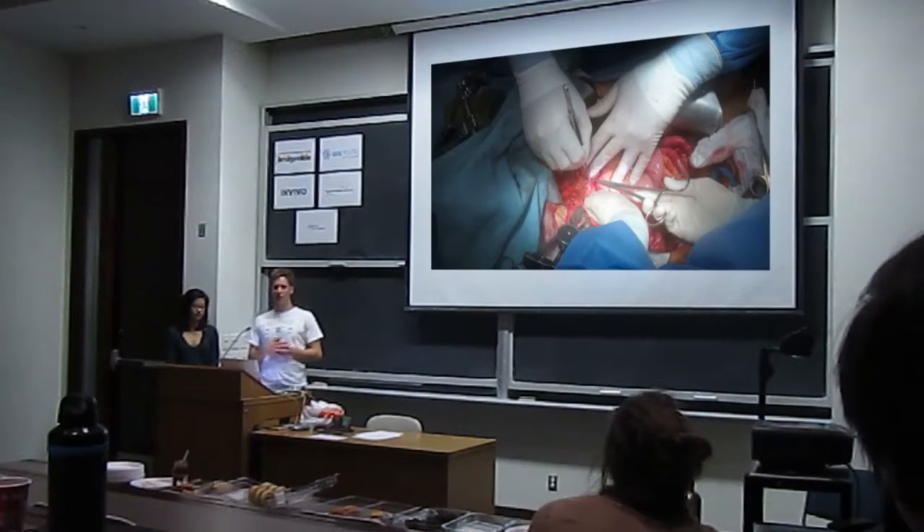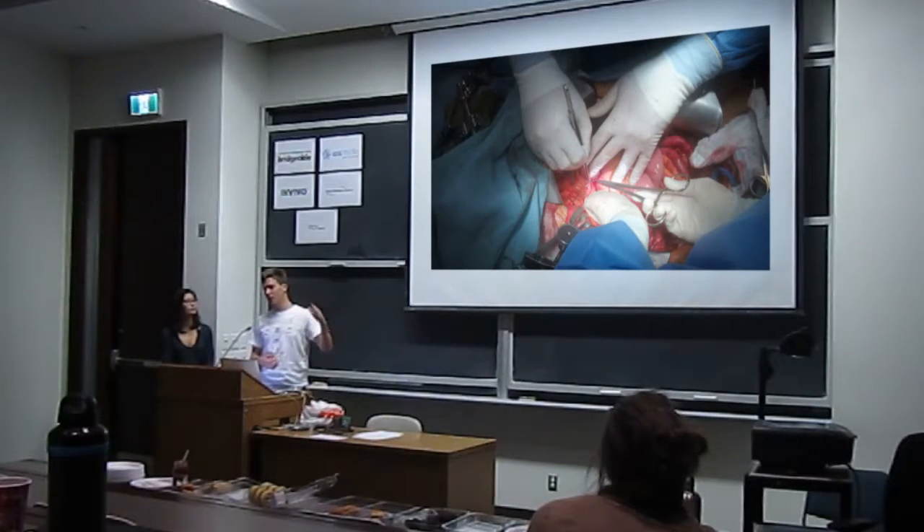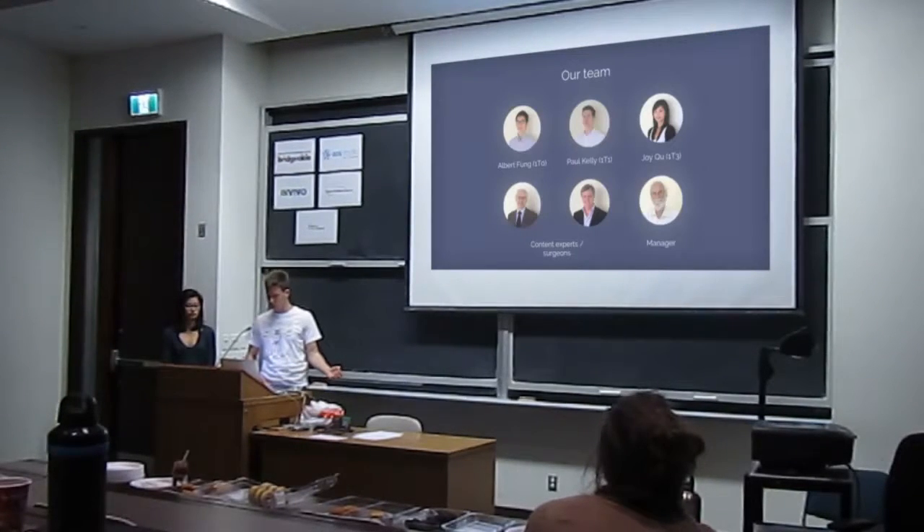Our directive, our mission, what we set out to do is we help surgeons teach. That's what we're all about, and primarily we've been doing that through surgical videos.